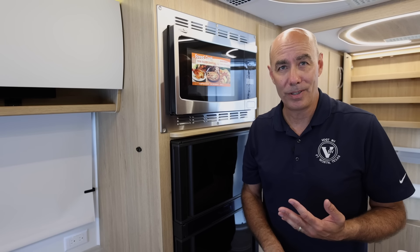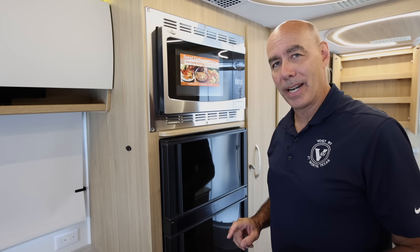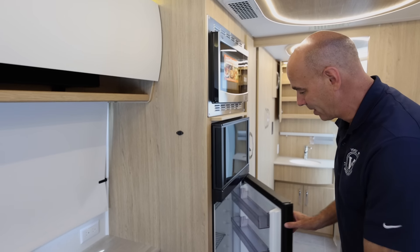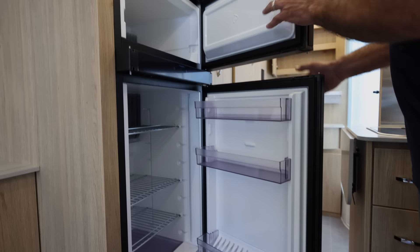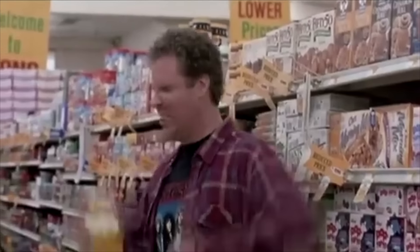Here's a feature I really appreciate — we have a three-way refrigerator. This will run off 110V, it runs off 12-volt, it runs off propane. So whatever your scenario is, this refrigerator is going to keep running. If you're in the lounge area and want to grab something to drink, you can open it this way and access the freezer from up here as well.